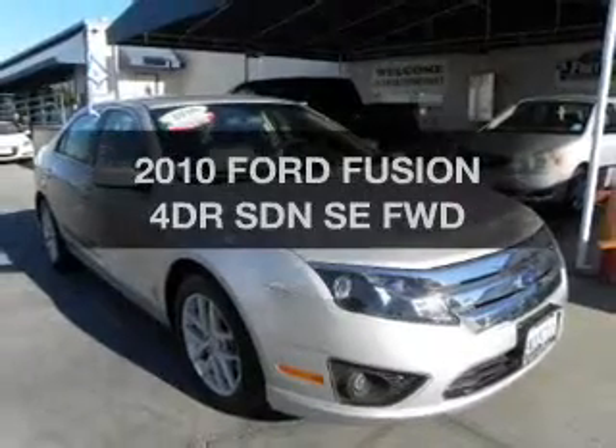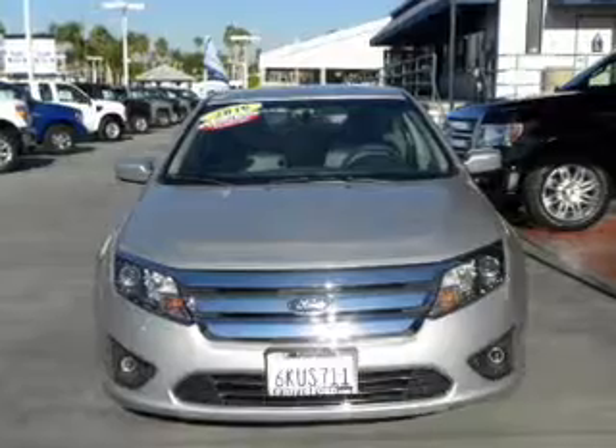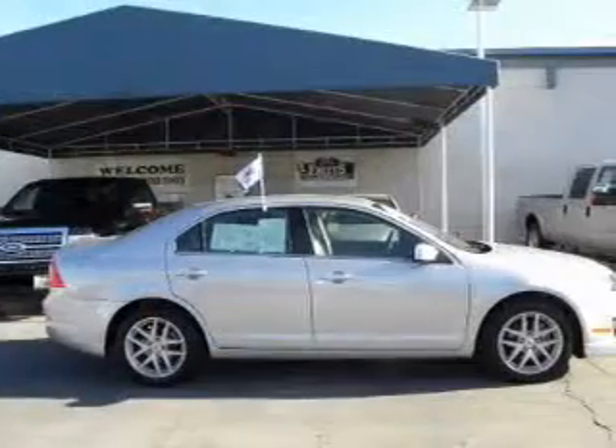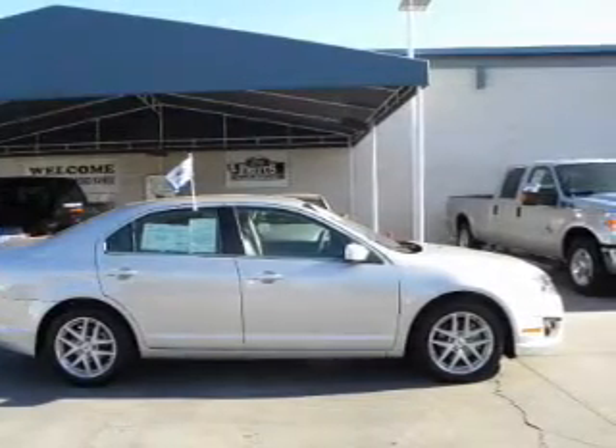Presenting the 2010 Ford Fusion — travel the roads in style and comfort in this great vehicle. With an efficient four-cylinder engine connected to a smooth shifting transmission, the anti-lock braking system will help deliver you safely to your destination.